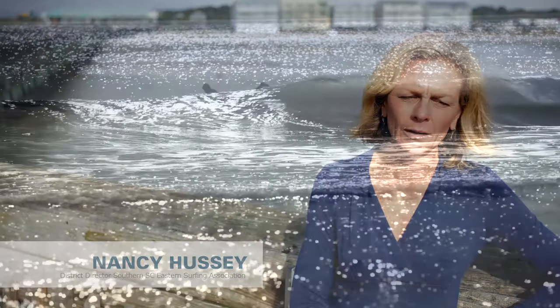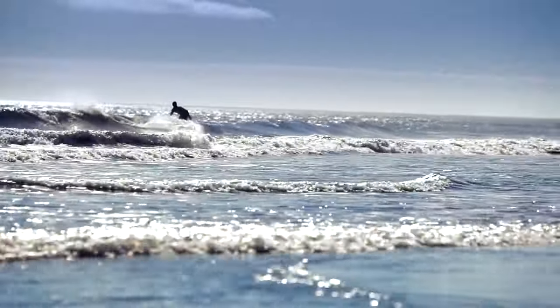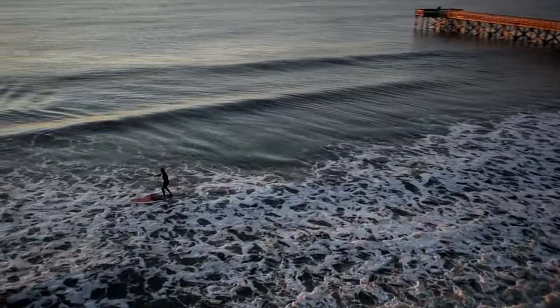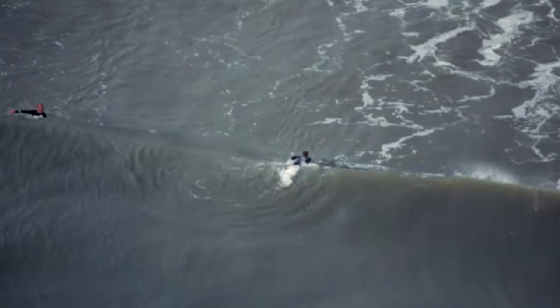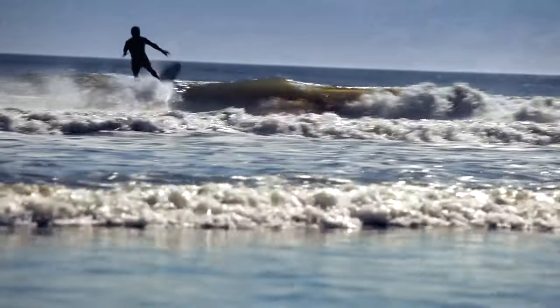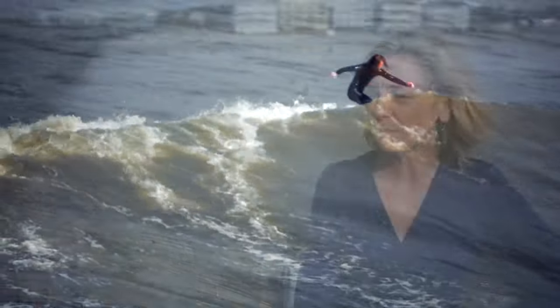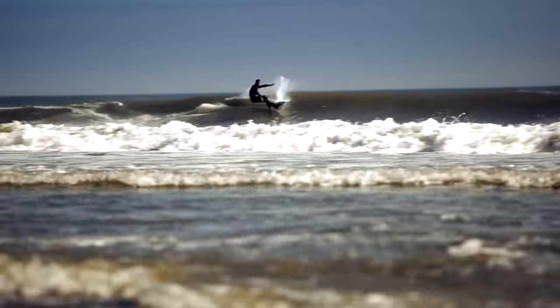There's a huge surfing community here. It's probably the most popular break between Florida and the Outer Banks. We have about ten big events a year — charity events, longboarding events, stand-up paddleboarding. We have a dragon boat team. There's a lot of community involvement. You can surf all year round; if the water warms up in about April, the wetsuits come off. The surf shops offer lessons and board rentals, and there are several surf camps out here. The pier is a popular place mainly for longboarding — it's a nice long ride.